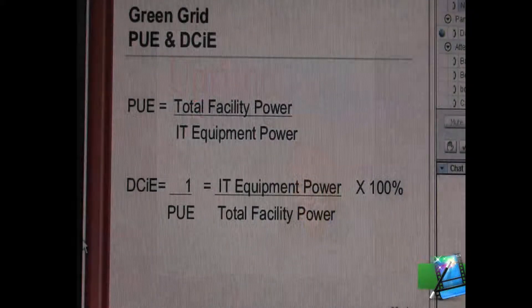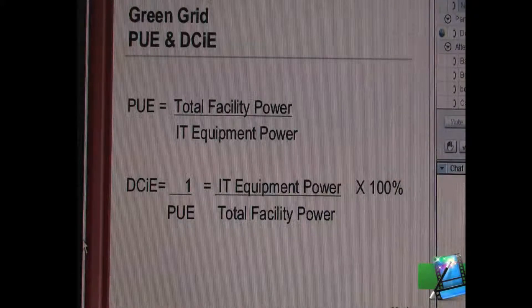The Green Grid — the computer manufacturers have seen this crisis coming. They started two years ago to form an industry group that would start to talk about energy efficiency in data centers. Unfortunately, the group is primarily driven by vendors. Very few users participate, but they are doing a lot of good work.